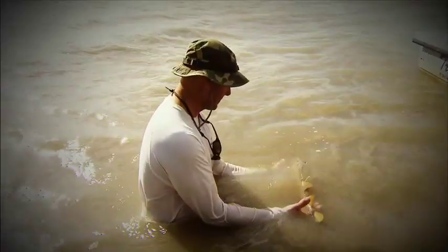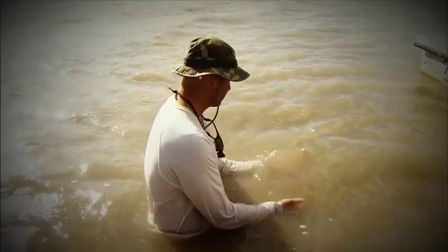Can sawfish populations recover? Can these prehistoric-looking animals survive in a highly developed environment?